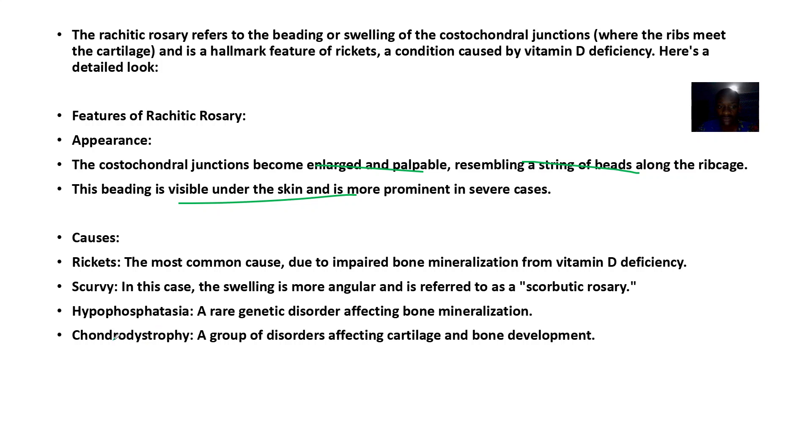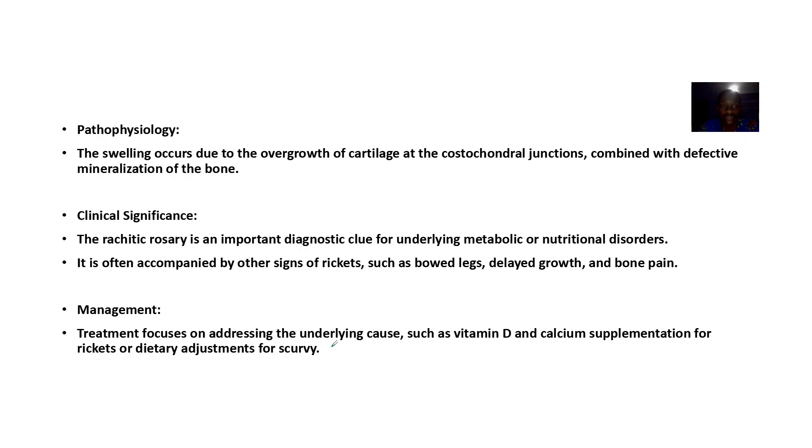Causes include rickets due to vitamin D deficiency, scurvy, hypophosphatasia — that's reduced phosphatase — and chondral dystrophy, a disorder affecting cartilage and bone development. As part of the pathophysiology, the swelling occurs due to overgrowth of cartilage at the costochondral junction.